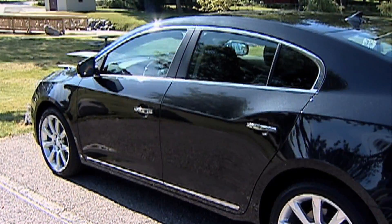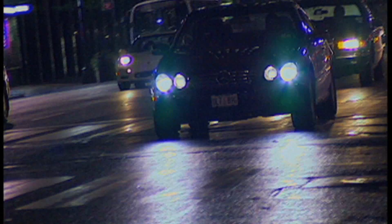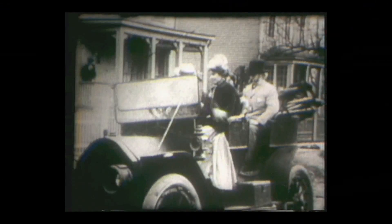We get in the car, we turn on the key and it starts, or flip a switch and the headlights come on. But once upon a time, it was not nearly that easy.